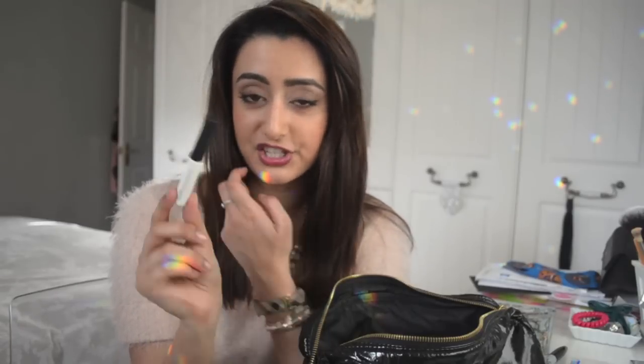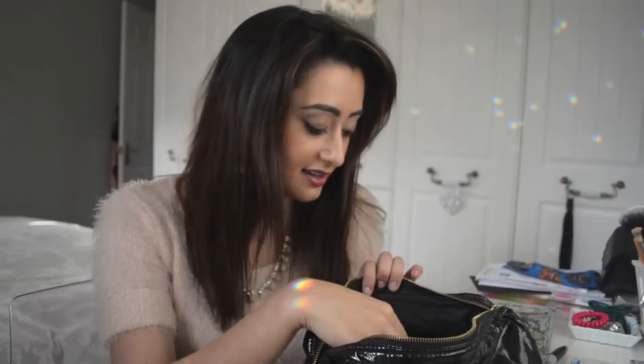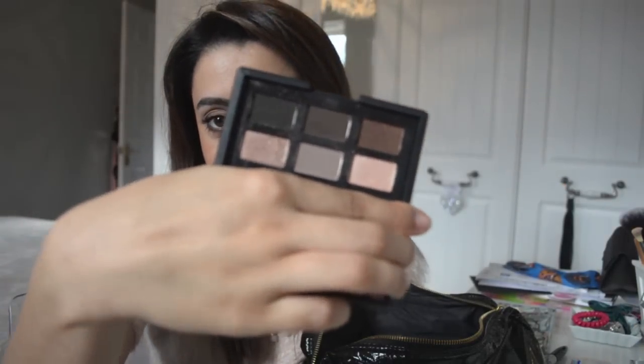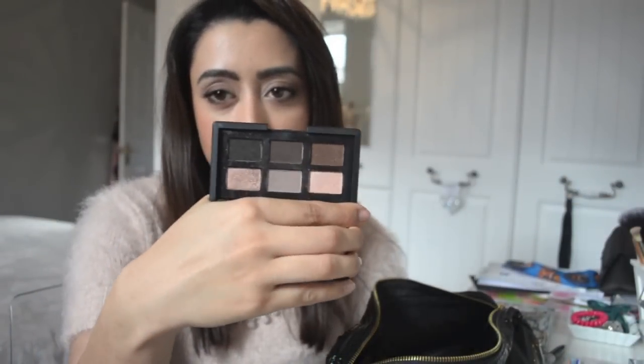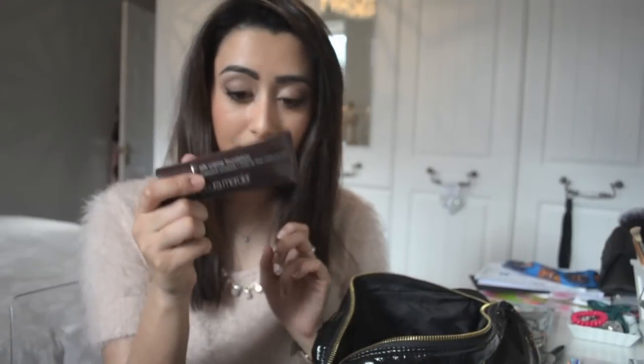That's it for brushes. For eye primer I'm taking the mini NARS Pro Prime smudge-proof eyeshadow base — I got the mini from a NARS collection, which is perfect for travel. For eyeshadows I'm taking this cute little palette called 'And God Created the Woman' — such a cool name. It has really gorgeous eyeshadow colours, and I'm actually wearing them on my eyes today. It's a natural look with browns and smoky taupey greys, with a little bit of glam for the event.